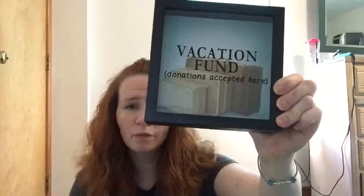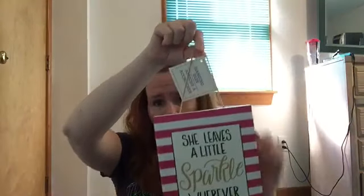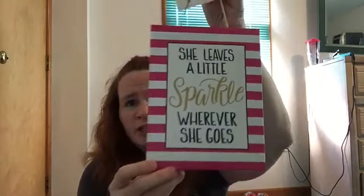This I thought was really cute — they had a couple different ones. This one says 'vacation fund, donations accepted here' and it's got a little slot at the top to add money to it. They had one that said 'shoe fund.' I thought this one was very fitting since we were on vacation and we'll need it for next year. And then they have these canvas prints — this one says 'she leaves a little sparkle wherever she goes.' I thought that Jim would like that because I leave glitter everywhere in the house. It's kind of a standing joke.